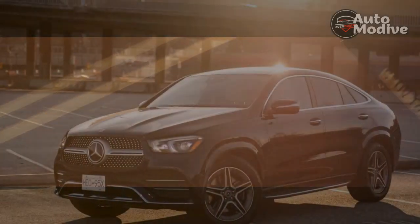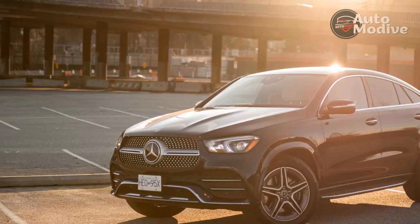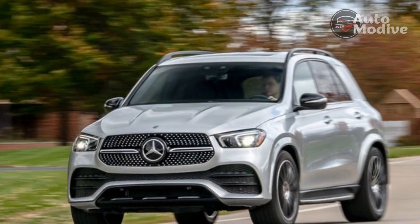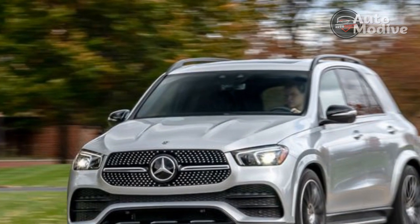The Mercedes-Benz GLE 450's softly contoured styling, refined highway demeanor, and approachable in-car technology help it stand out among fussier rivals. As with anything wearing a three-pointed star, you'll have to pay a fair amount for the privilege of ownership, but you'll be rewarded with one of the smoothest luxury SUVs on the market.